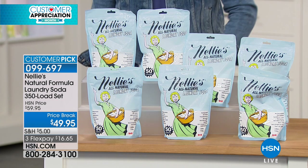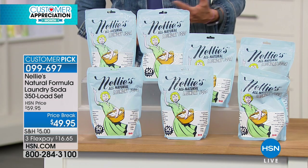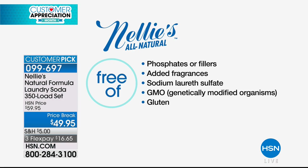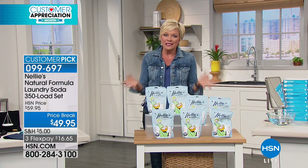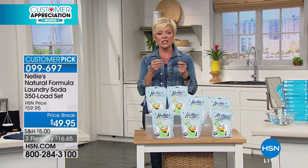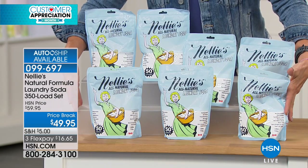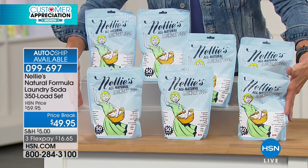Talk about an affordable way to do laundry — but even more than that, it's about the fact there's no phosphates or fillers. It's biodegradable, hypoallergenic, there's no added fragrances, no GMOs, it's gluten-free, and there's no sodium lauryl sulfate. It's so important to know what's not in it, because these are the things that cause most of us to itch, leave our skin sensitive, leave a residue, and leave our clothes feeling crunchy and stiff after a load of laundry. This gives you 350 loads for less than $50 total.